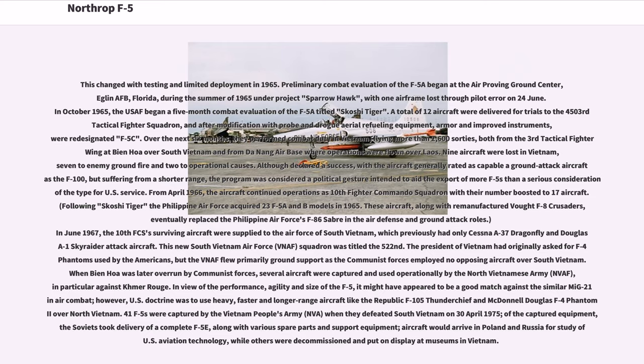From April 1966, the aircraft continued operations as the 10th Fighter Commando Squadron with their number boosted to 17 aircraft. Following Skoshi Tiger, the Philippine Air Force acquired 23 F-5A and B models in 1965. These aircraft, along with remanufactured Vought F-8 Crusaders, eventually replaced the Philippine Air Force's F-86 Sabre in the air defense and ground attack roles. In June 1967, the 10th FCS's surviving aircraft were supplied to the Air Force of South Vietnam, which previously had only Cessna A-37 Dragonfly and Douglas A-1 Skyraider attack aircraft. The new South Vietnam Air Force (VNAF) squadron was titled the 522nd.